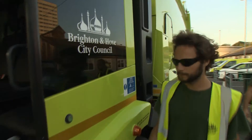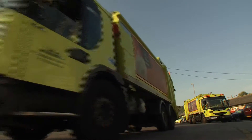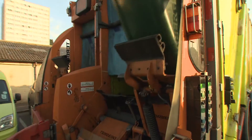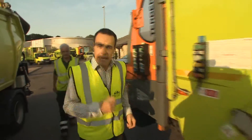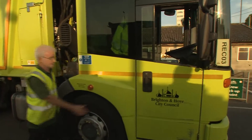It's 6am in Brighton, and at Brighton & Hove City Council's Waste Management Centre, the refuse collectors are heading out. Running a fleet like this isn't cheap, but thanks to new smart bin technology, every vehicle that leaves this depot can target just the bins that are full, saving time and money by missing out those that don't need emptying.